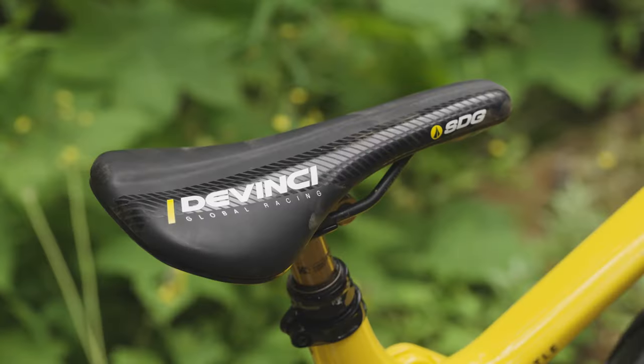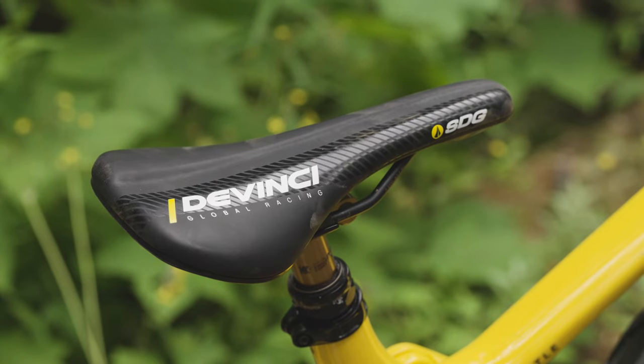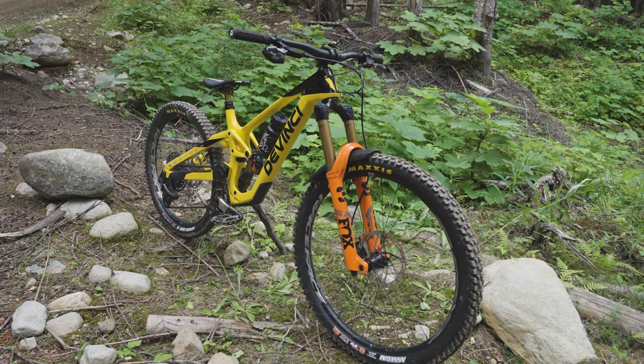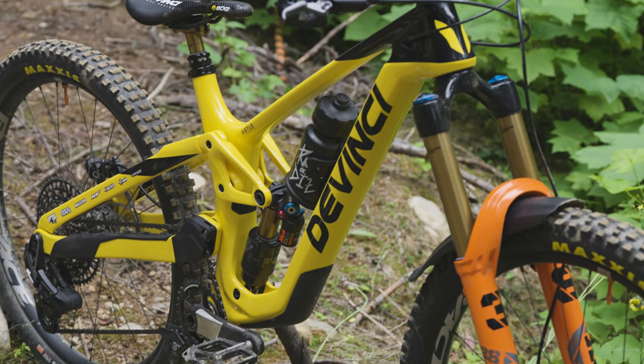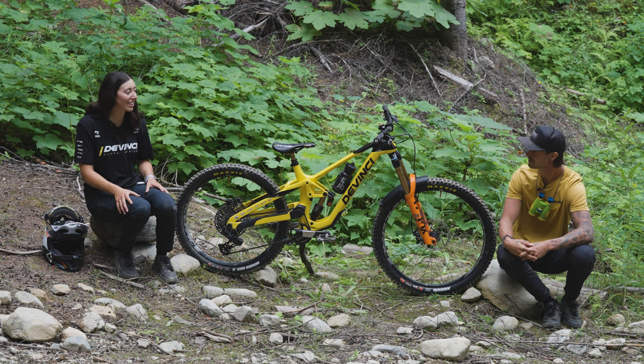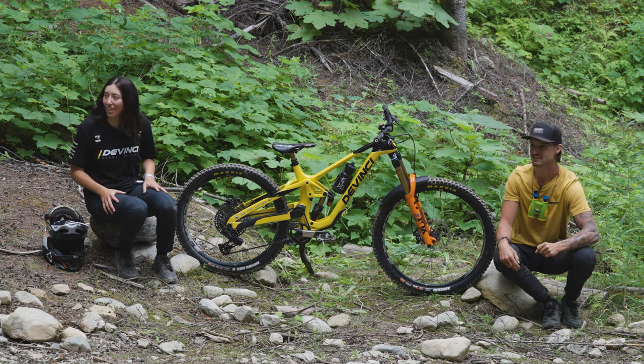Yeah, so this is our DaVinci Global Team, our little special edition Spartan. So stoked on our new colors. The yellow and black is kind of to go with DaVinci's new rebrand, and it's been getting a lot of compliments this week.